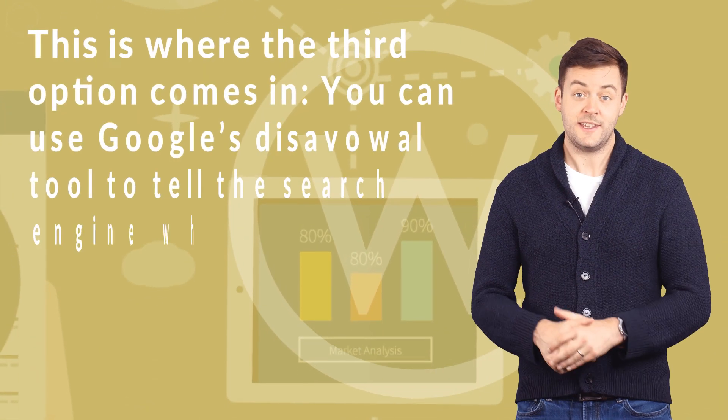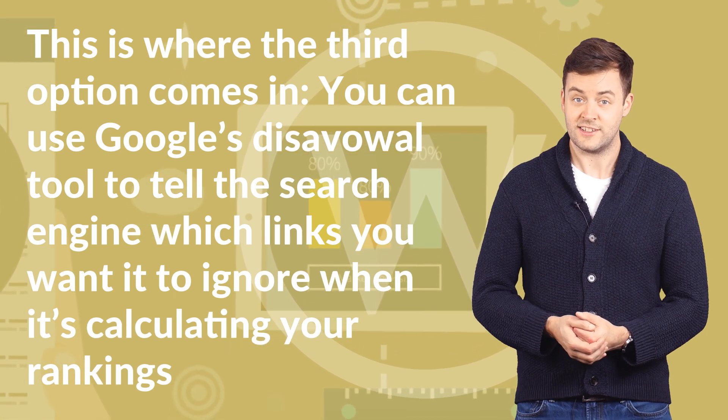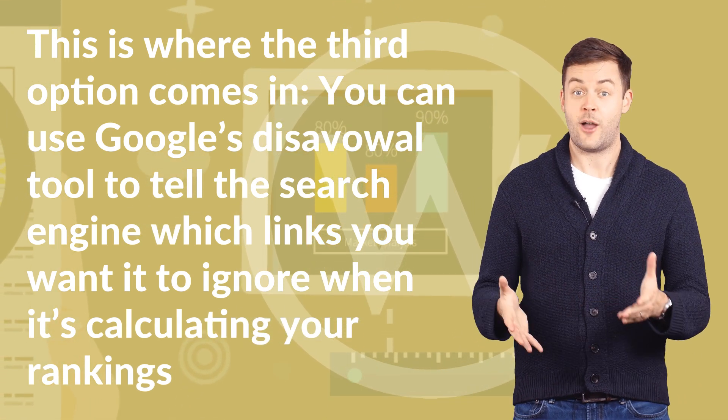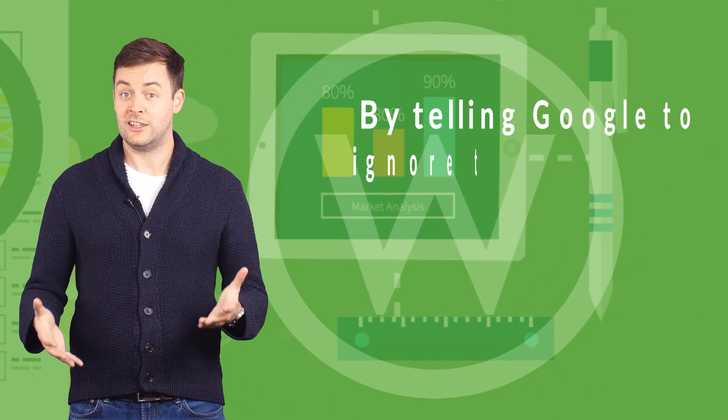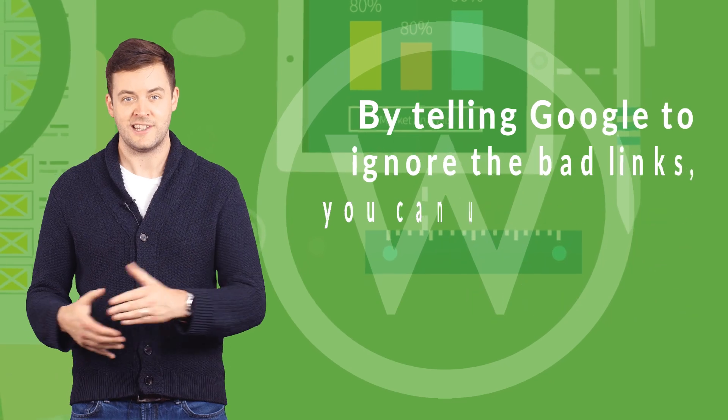This is where the third option comes in. You can use Google's disavowal tool to tell the search engine which links you want it to ignore when it's calculating your rankings. By telling Google to ignore the bad links, you can undo the SEO damage caused by those links.